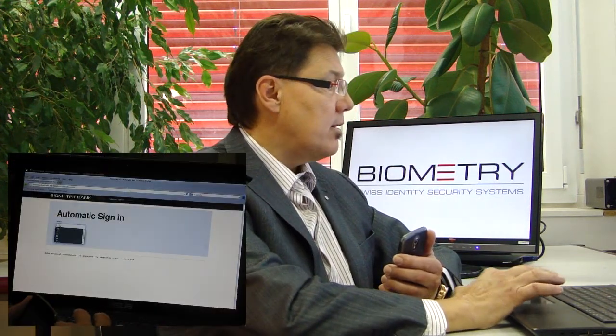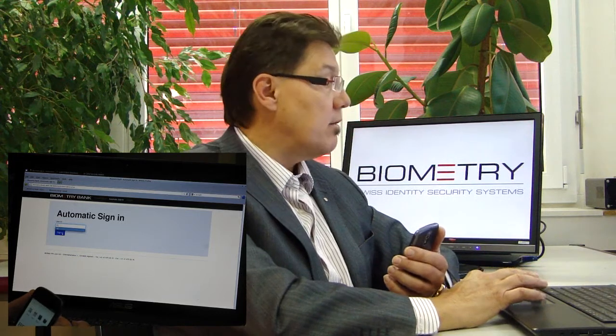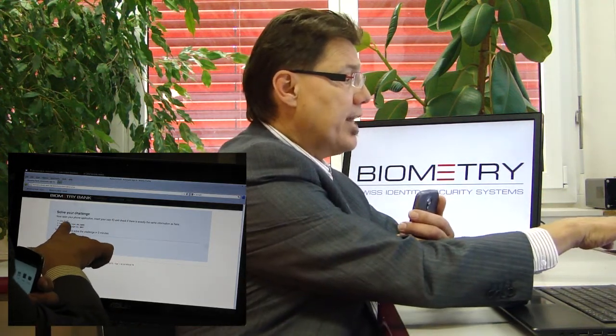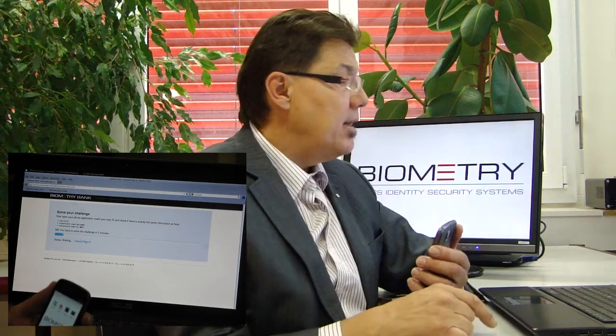Now we use that technology to do logical access control. Even in an unsafe environment — say, an internet café — I can access a secured logical service like e-banking without fearing keystroke loggers. All we have to do is open the hyperlink. In this case we have a biometry bank. I key in user 81 and start. It tells me user 81 wants to enter the biobank and must authenticate against process number 8657.